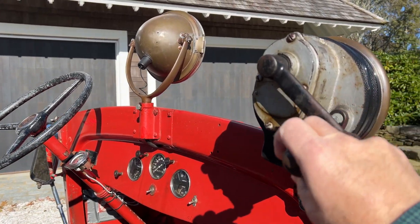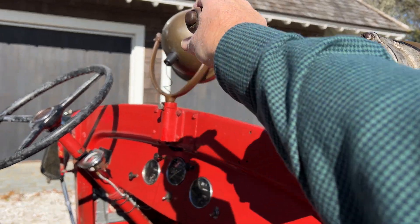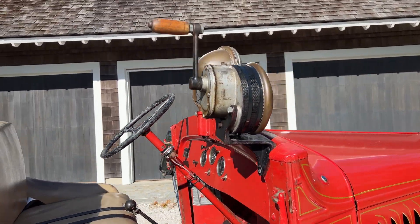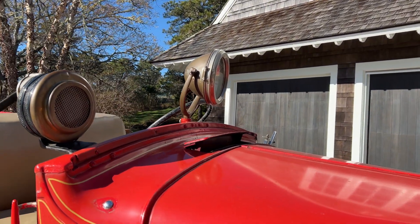Here's our crank siren. Searchlight. Open the hood here briefly.